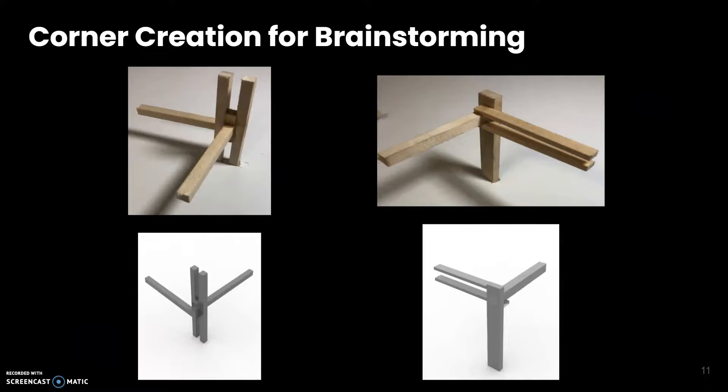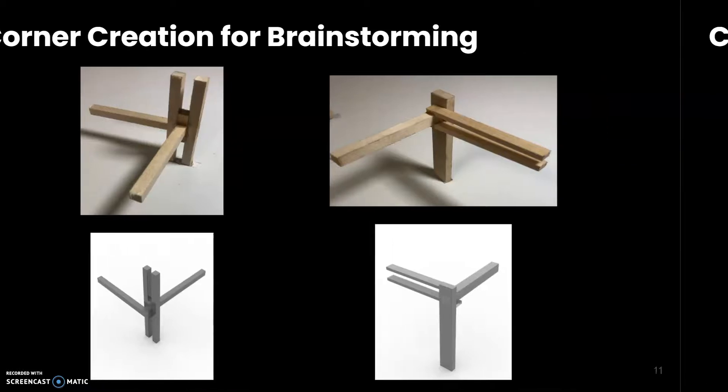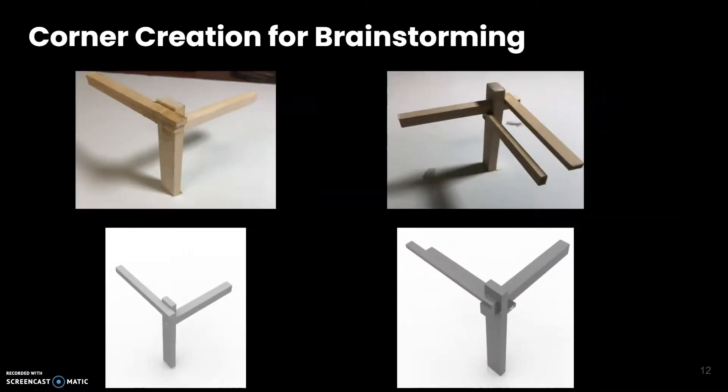This is the corner creation — actually getting to use the basswood and start creating the corners that would be used in our box. It was great to finally get our hands on the project itself and start working on it. Here's my second set of corners, and we also made these in Rhino using different types of views.